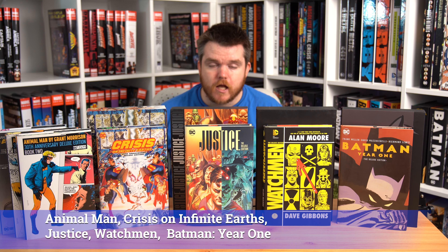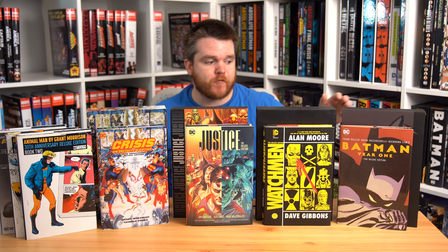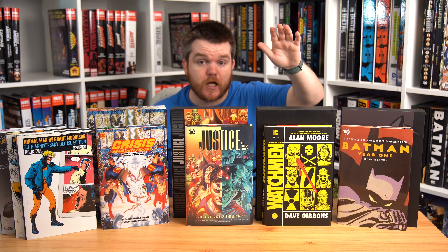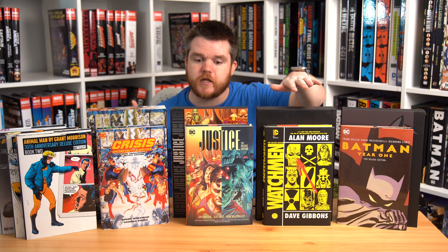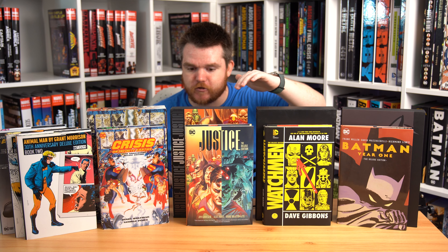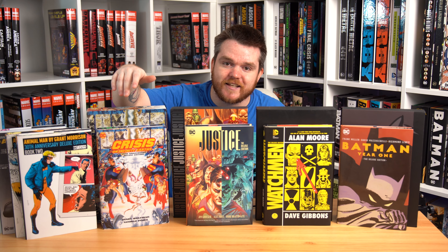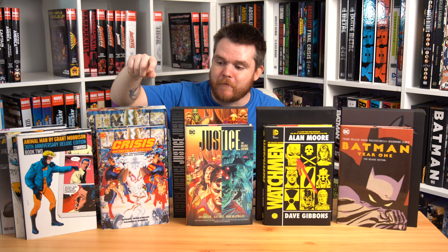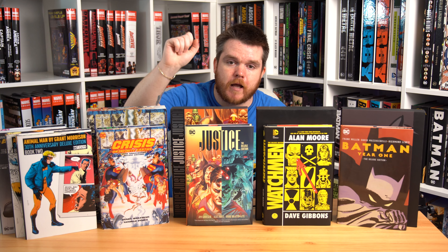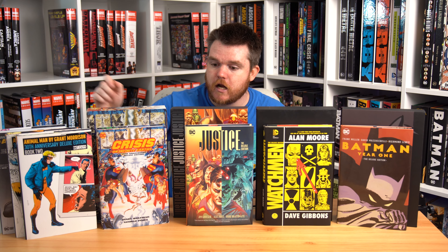Before we do number one, I wanted to throw in my honorable mentions — Deluxes that I absolutely adore but didn't include because I own them in a different format. Off the bat, we have Batman: Year One; the Absolute is great because you get both versions of the coloring. Then Deluxe Watchmen versus Absolute Watchmen — I love Watchmen. Then we have Absolute Justice, which I finally got a copy of — amazing, the art looks better in the Absolute. Then Crisis — the Crisis Absolute is awesome because it comes with a compendium of information. And lastly, Animal Man, which is one of my all-time favorite stories. Bunk, I'm challenging you to read Animal Man because I really want to see if you like it, even though you don't really like Grant Morrison.